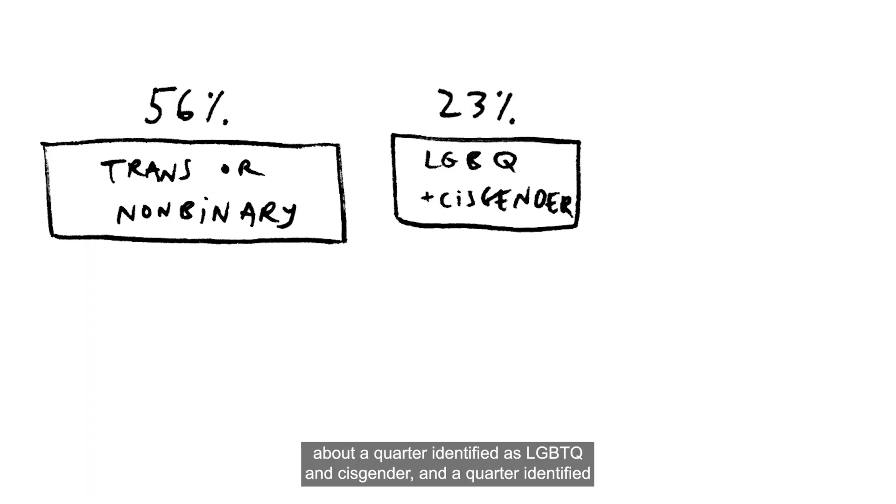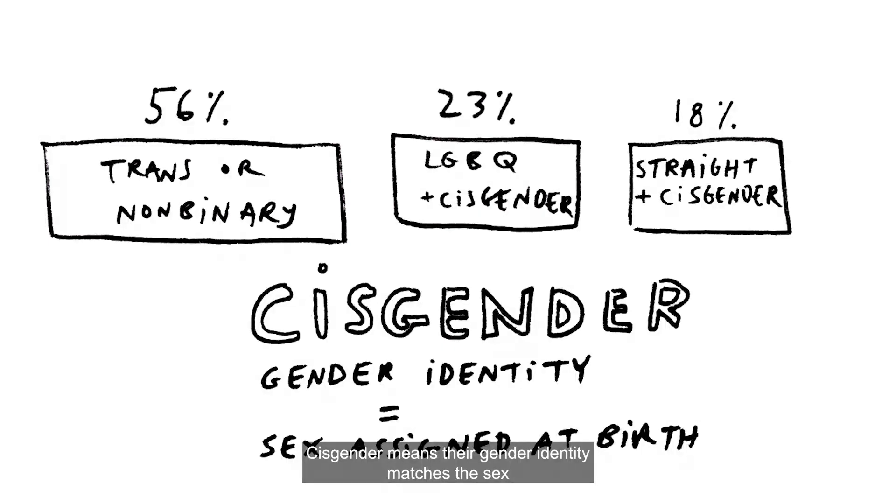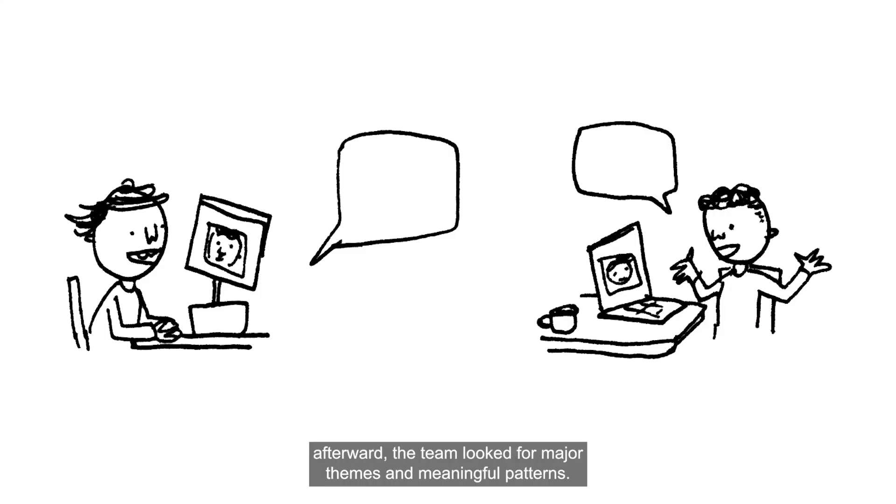56% of the participants identified as trans or non-binary, about a quarter identified as LGBTQ and cisgender, and a quarter identified as straight and cisgender. Cisgender means their gender identity matches the sex they were assigned at birth. Rather than working through a highly structured list of questions, the interviews were open-ended. Afterward, the team looked for major themes and meaningful patterns. The interviews surfaced three major findings.